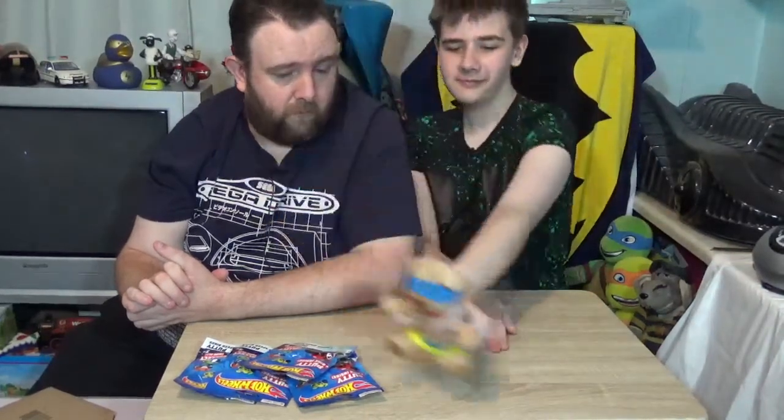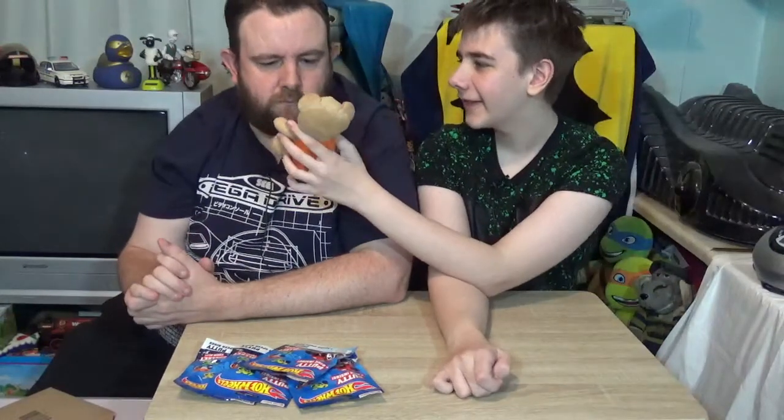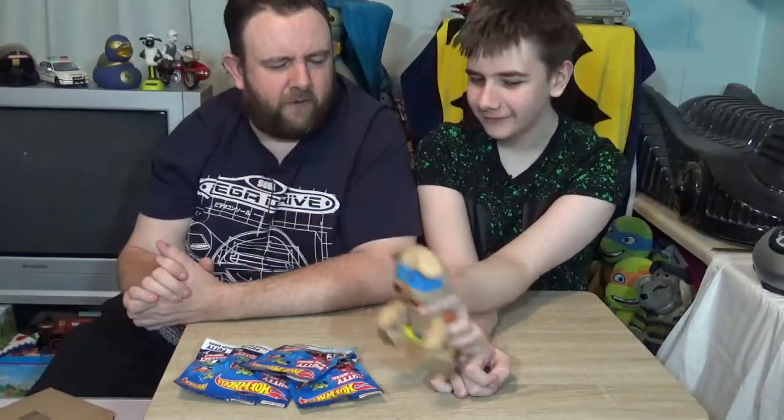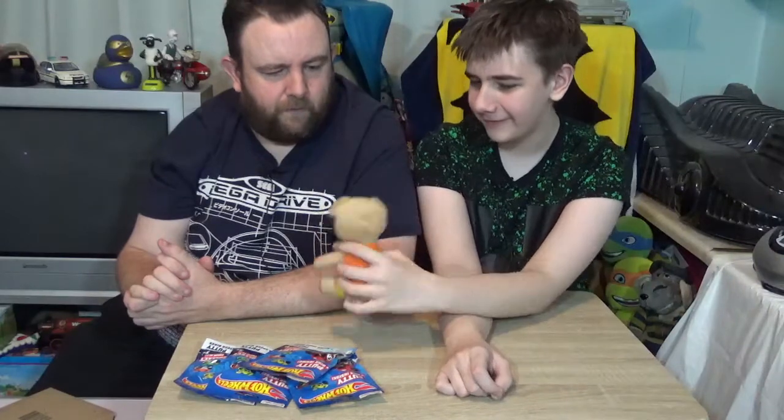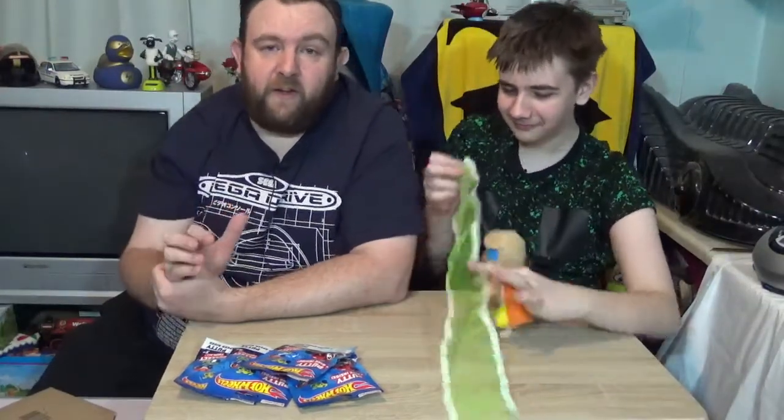Hello and welcome to the channel. I'm Simon and this is Brett, and this is Superbrett and he's waving. First of all, I'd like to say a big thank you to everybody that has subscribed to our channel.